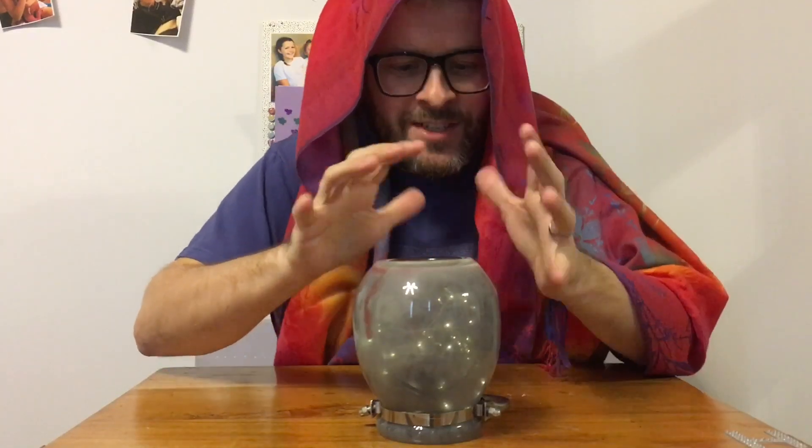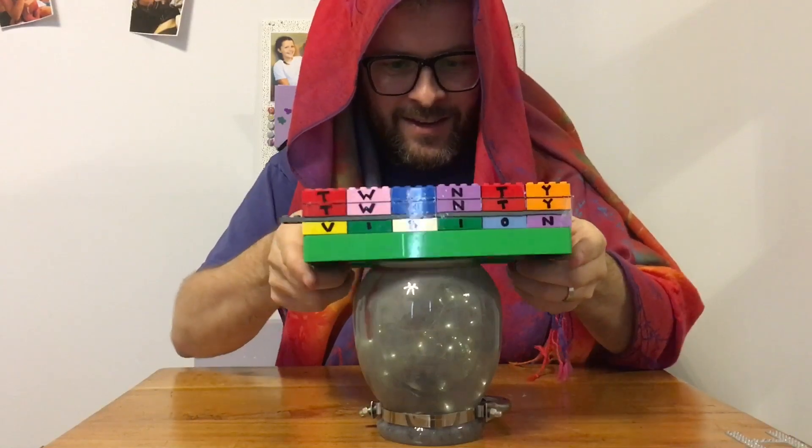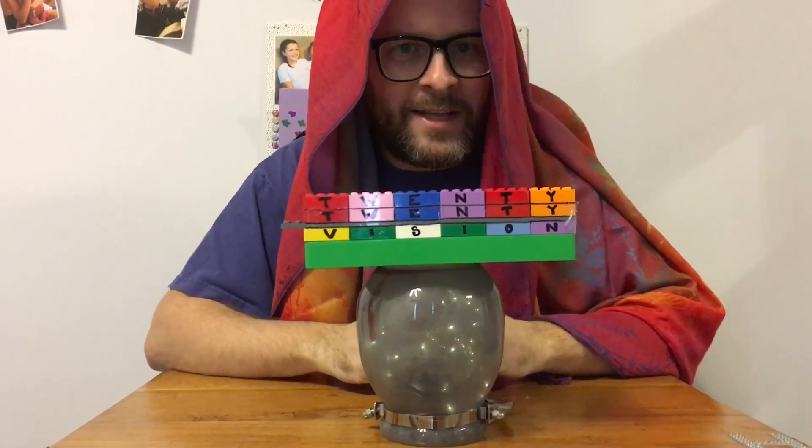There are loads of nutters out there who might have made predictions and claimed that they knew the coronavirus was going to arrive this year, 2020. Maybe those folk had... 2020 vision.